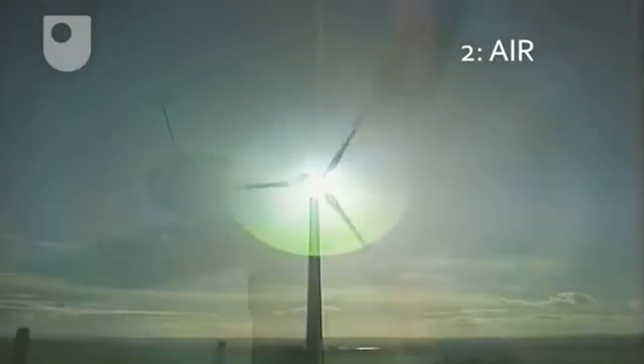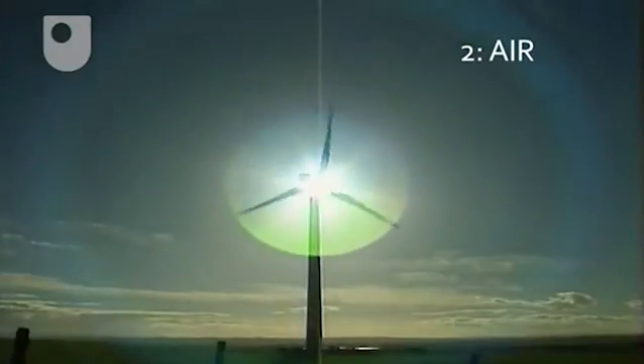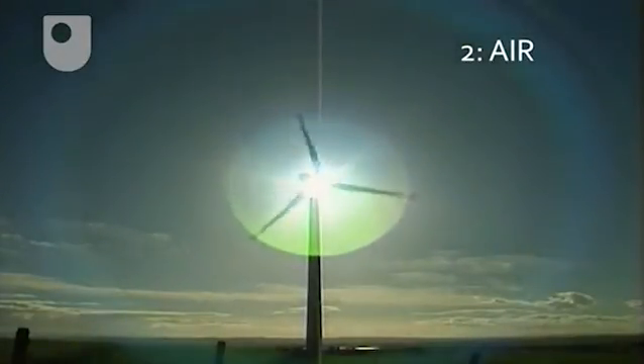We look at the latest wind turbines, the atmospheric processes that power them, the energy they produce, their economics, and their future prospects, onshore and offshore.